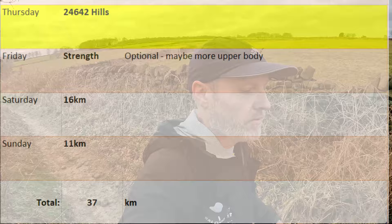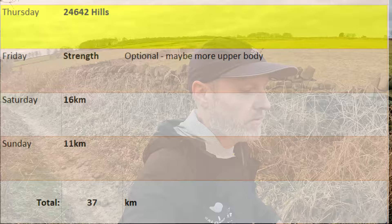So tomorrow — Sunday — it's the final run of the week of course, and we have got 11 kilometres. Chrissy advises judging the pace according to how you feel — steady if you can, easy if you feel you need to. I'll see how that goes.